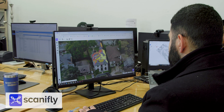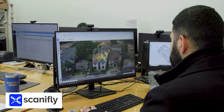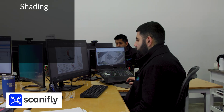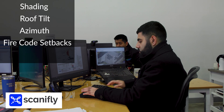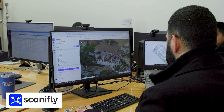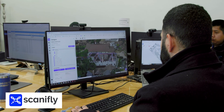These photos are then uploaded to Scan-a-Flight, a premium design tool that utilizes photogrammetry to create an accurate roof model, considering factors such as shading, roof tilt, azimuth, fire code setbacks, and solar access. This tool allows us to create the high level of customization that you'll want for your home.